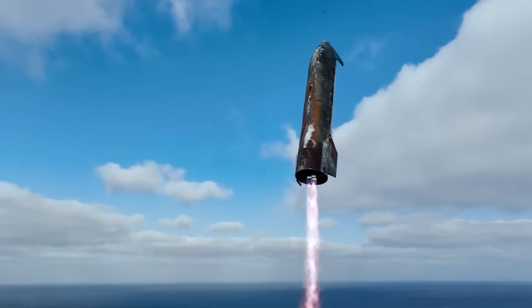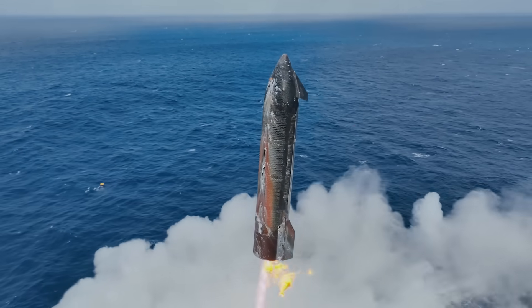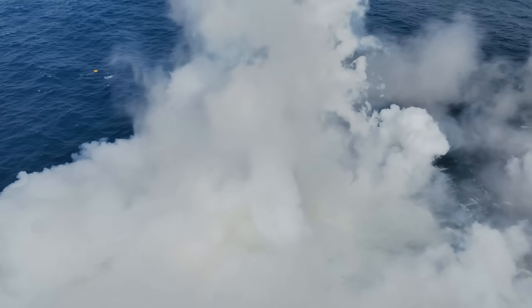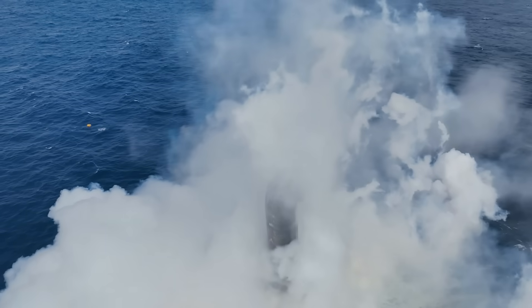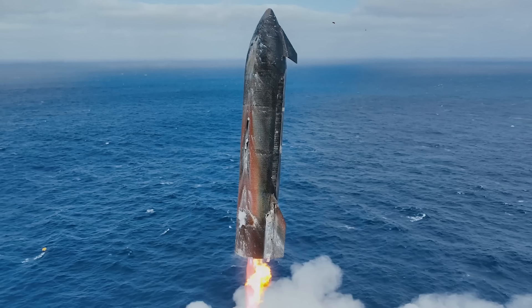We get an even better view from the second angle provided. This video starts a few seconds following engine ignition, after the bottom of the stage has already swung over. You can see the three Raptor engines gimbaling as they work to orient the stage properly. It slows down before entering the water, starts to tip over, and then the video ends. Taking a still frame, we can get a great view of the heat shield and flaps.